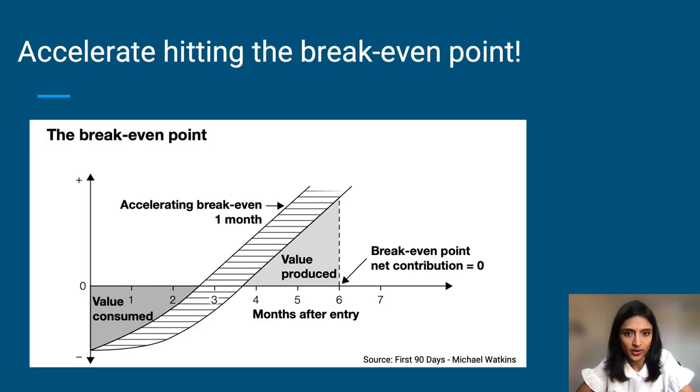Accelerate hitting the break-even point. What we want to do here is reach the point where the value you consume is equal to the value you produce for your team as quickly as possible in your 90-day onboarding. At this point your net contribution is still zero, but it will start picking up and you will eventually reach the point where your output significantly outweighs the value that you consumed.